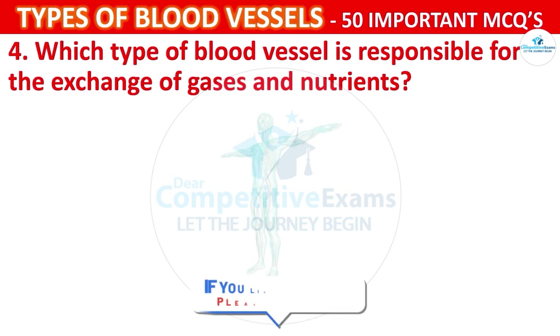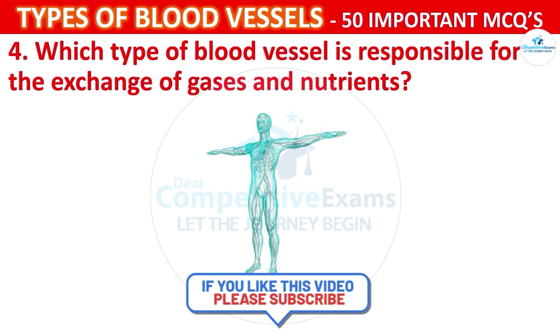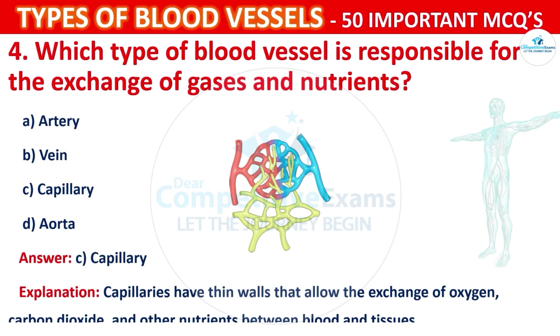Which type of blood vessel is responsible for the exchange of gases and nutrients? Your options are: Artery, Vein, Capillary, or Aorta. The correct answer is C, i.e., capillary. Capillaries have thin walls that allow the exchange of oxygen, carbon dioxide, and other nutrients between blood and tissues.